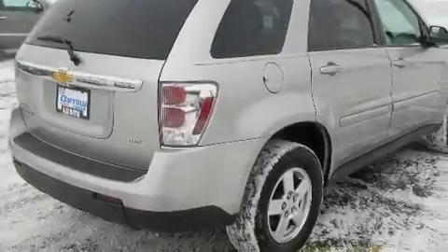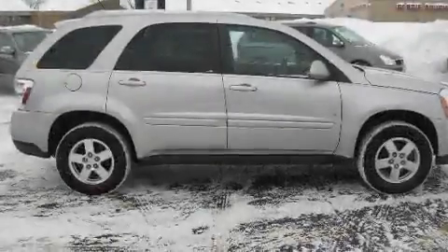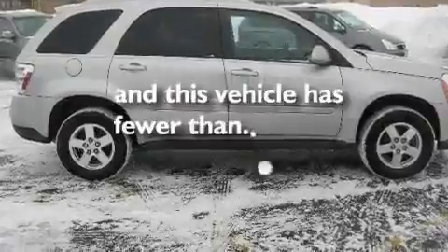A passenger side vanity mirror, a security system, a traction control system, a rear window defroster, and this vehicle has fewer than 51,000 miles on the odometer.